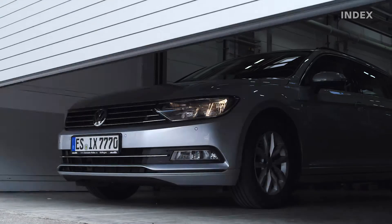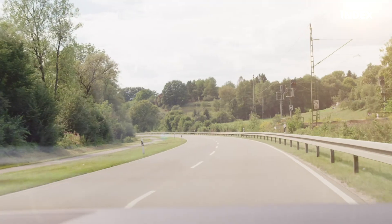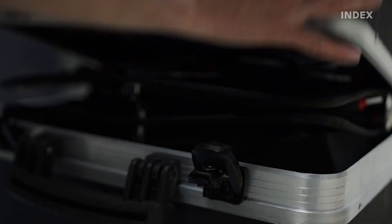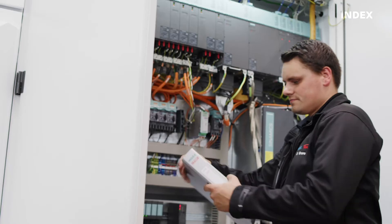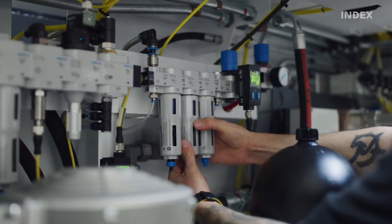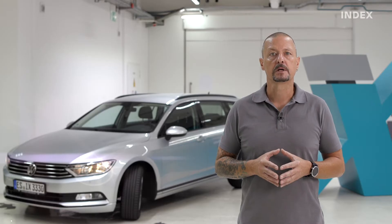INDEX offers preventive maintenance to avoid machine downtimes and more planning security with xServices. Maintenance agreements and maintenance intervals are developed individually to suit your requirements. INDEX maintenance includes a replacement of all wear parts, filters and consumables in accordance with manufacturer requirements.